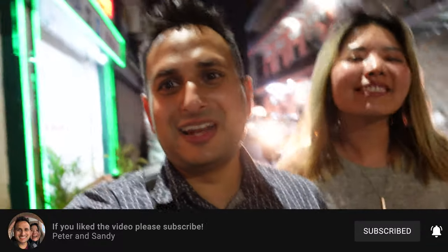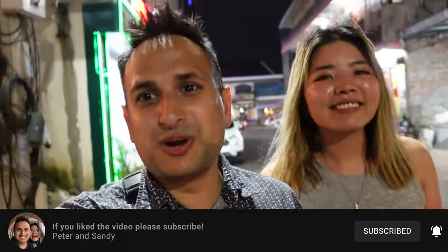We had so much fun on Pub Street! Anyway, I hope you guys enjoyed the video — if you did, make sure you give it a like and subscribe to the channel if you haven't already, and we'll see you guys in the next one! Bye!